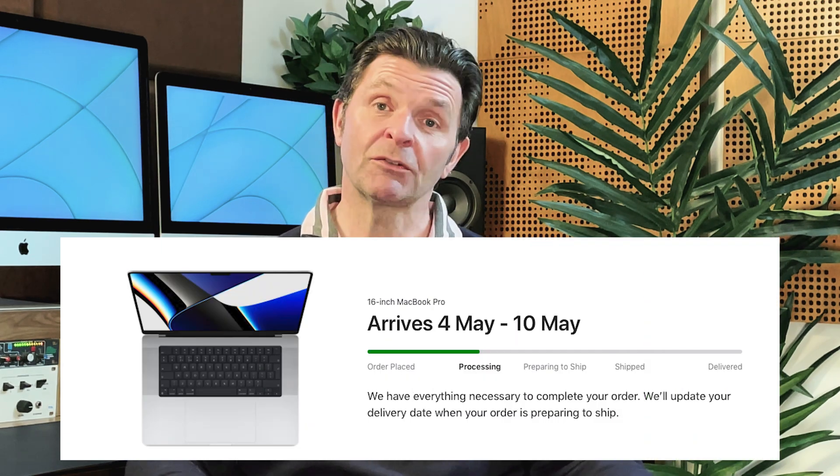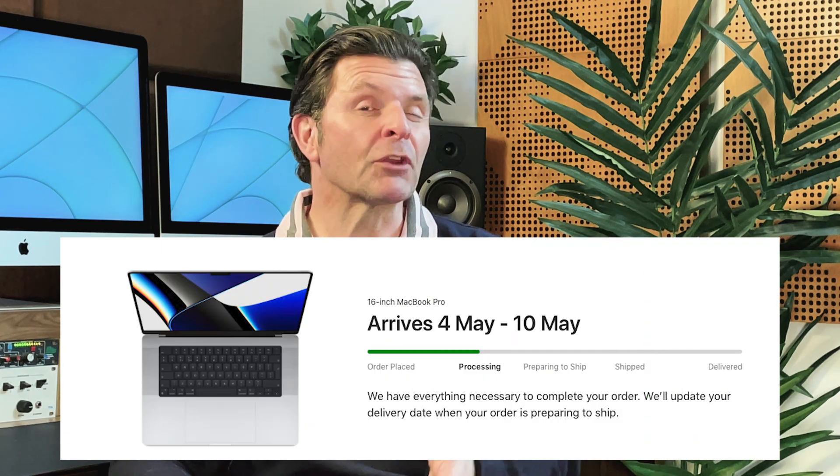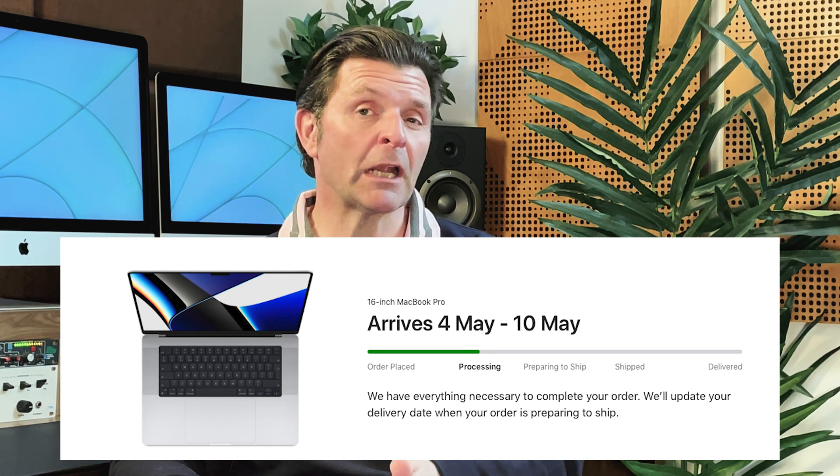The only thing that's annoying is I've got a bit of a wait. As of recording this video, I've got about a month to wait for the MacBook Pro to turn up and about two months for the Studio Display to turn up. But if there's going to be a delay, I'd rather it be that way around — I'd rather get the Mac in first, begin loading it up, and then it's going to be a simple case of plug and play when the Studio Display comes along.